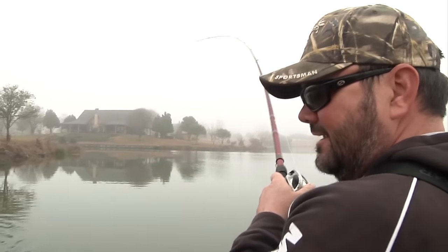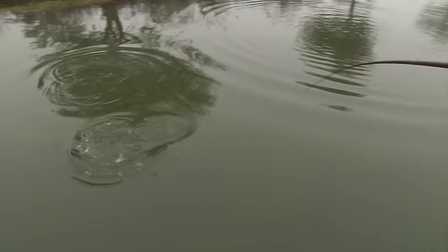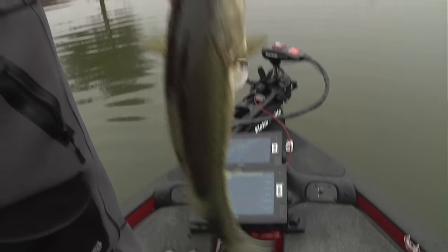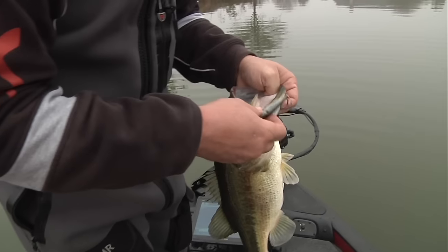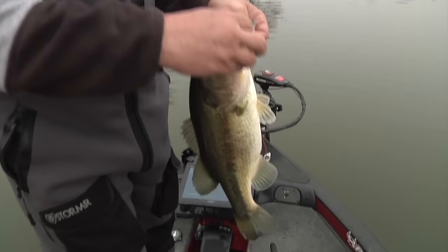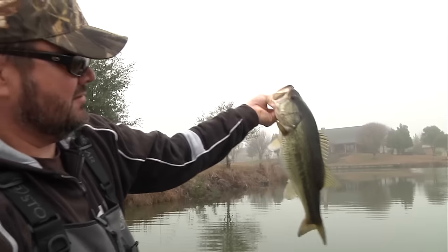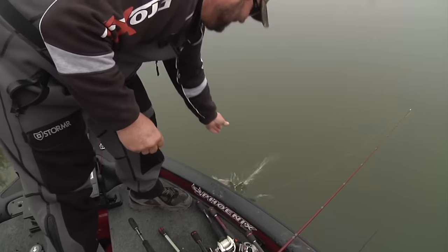That's a better one there. He got it good — looked like he had it completely swallowed. Did you see him spit it out? It was completely in his mouth and he opened up. That's more along the lines of what we're looking for. That's still kind of small for the body of water we're fishing, but that's better. He had that bait completely swallowed and I watched it pop out of his mouth. He's not going to make the picture fish though — he's going back.